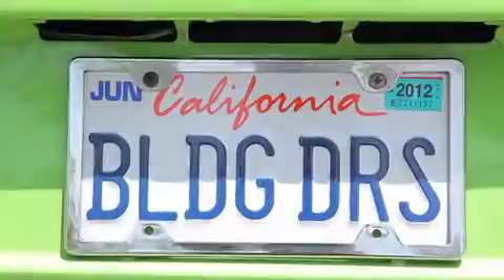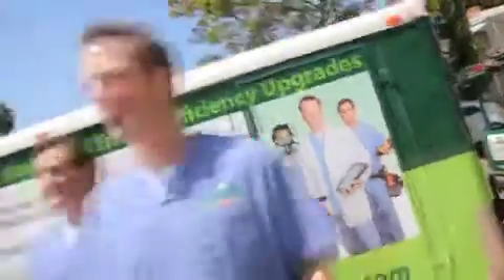I've been working with Dan Thompson from Building Doctors. They actually did my home assessment, and had some interesting results.